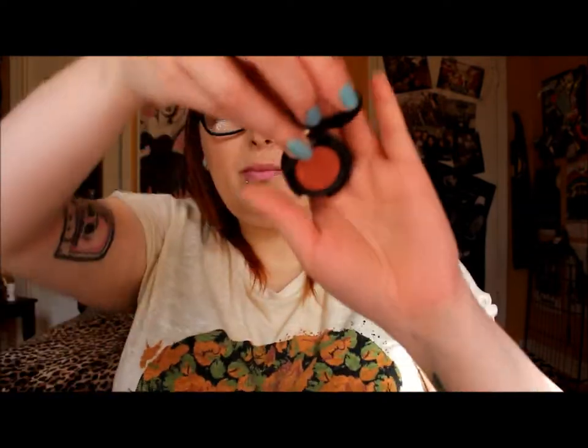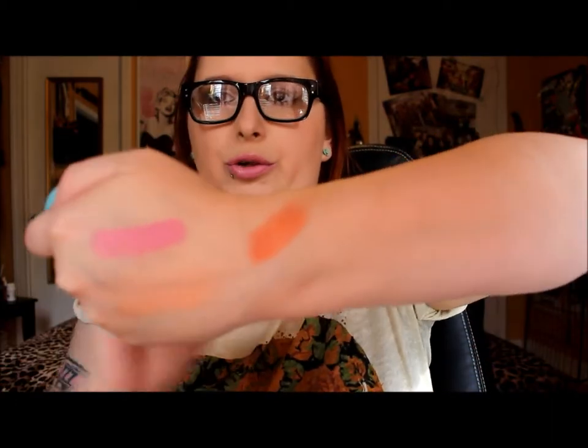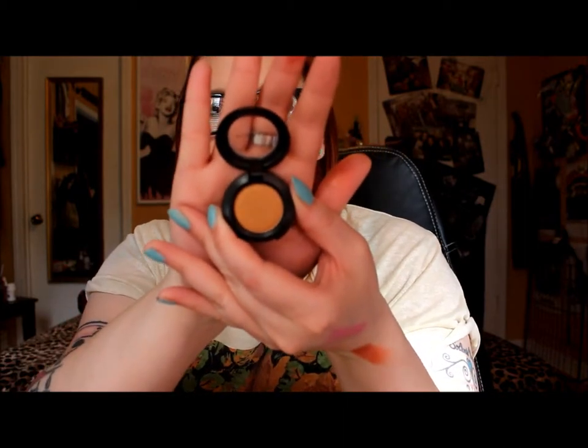I also got two eyeshadows. The first one is in the shade Coppering — it's a beautiful shade, and all of these shades are straight-up spring shades. I have just been on the spring bandwagon lately and fully loving spring colors. The next shade is Amber Lights, which is just a beautiful bronzy gold shade. I can't even deal with how beautiful it is — and those two are going to look fabulous together.